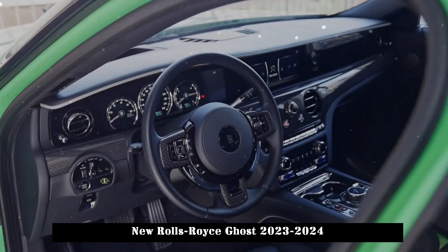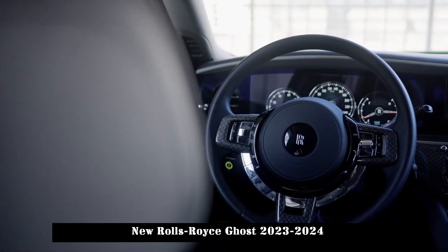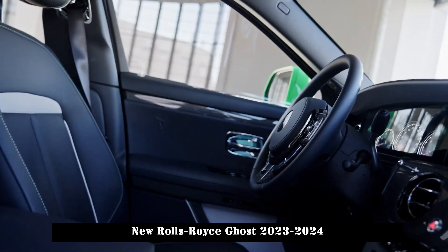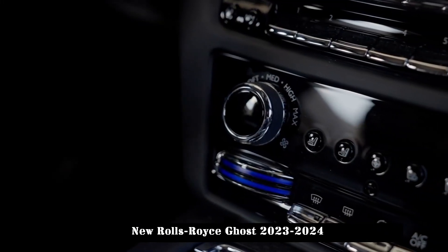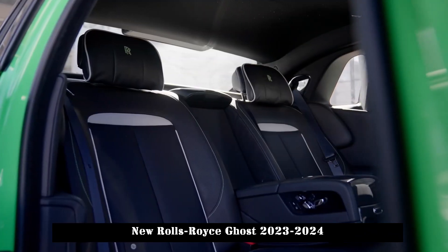Rear-seat passengers are offered luxuries such as massage seats, an entertainment system and ample legroom. In addition to providing a Wi-Fi hotspot, the Ghost features a large infotainment touchscreen with dashboard navigation.